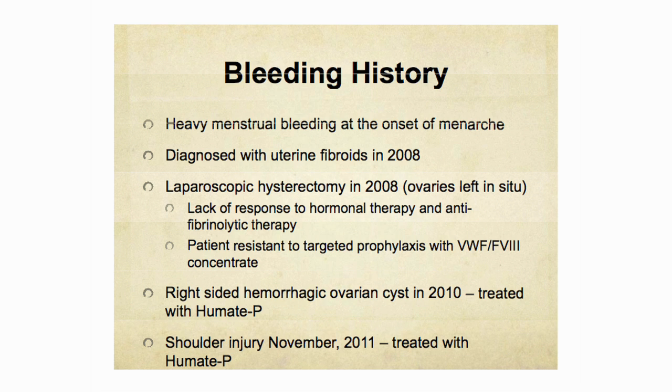In 2010, she developed a right-sided hemorrhagic ovarian cyst and was treated with Humate-P. When I first met her in November 2011, she had developed a shoulder injury after banging her shoulder getting up from under her living room table. She required Humate-P for a few days for a very significant hematoma in that area.